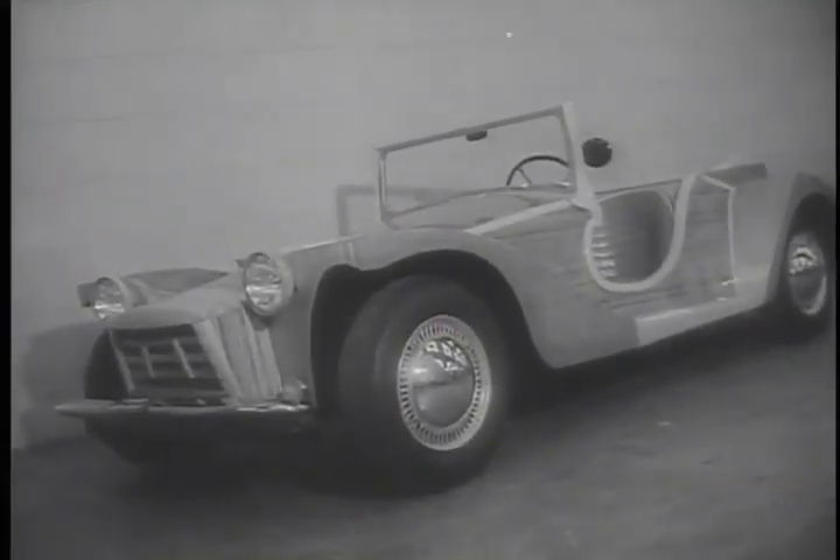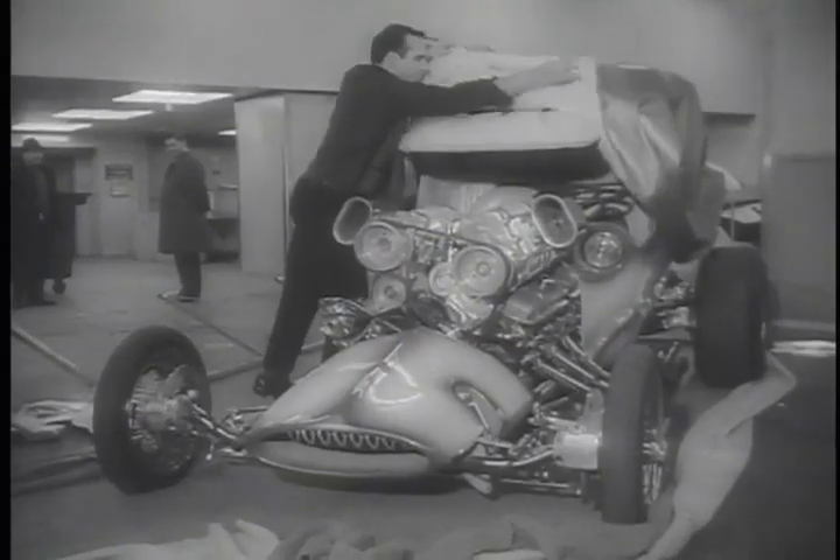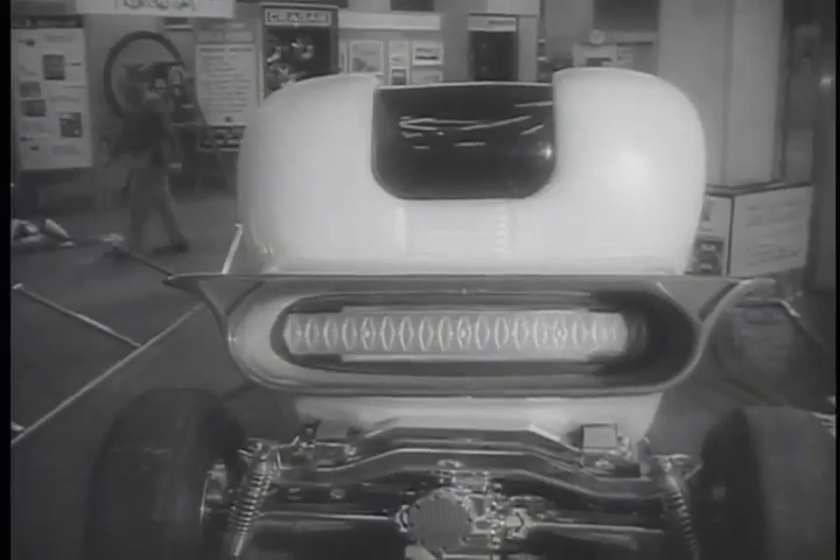There's a German bug hidden beneath this formed mahogany body. Every inch of it is hand-rolled, and it took $8,000 to build, and just about as many hours went into Casper's Ghost. It's enough to make you pale.